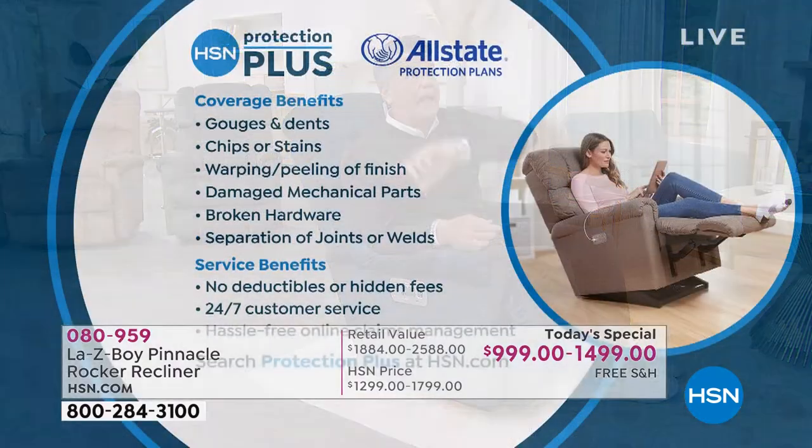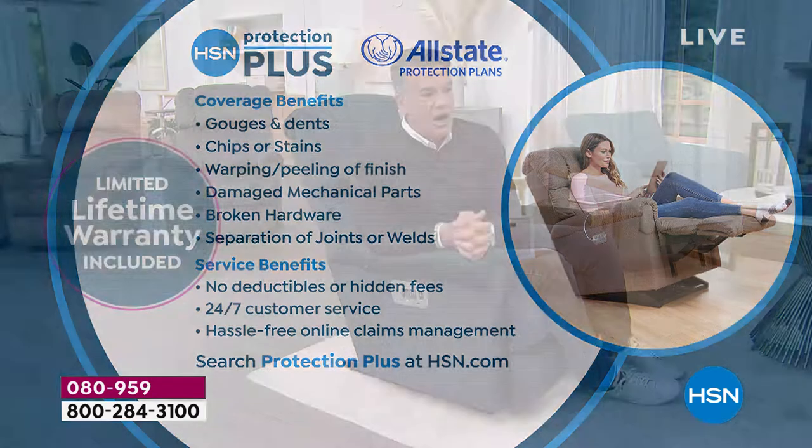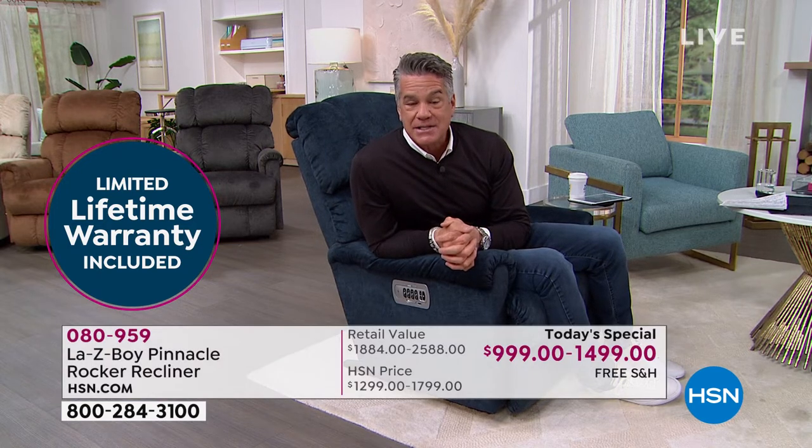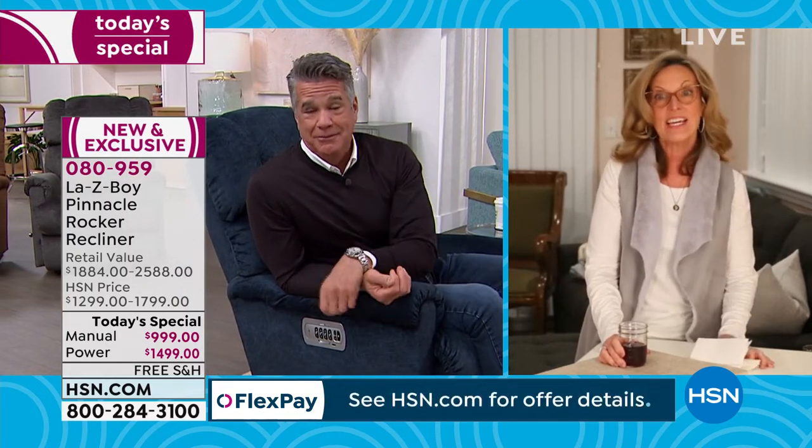You'll have the chair up and running in minutes and enjoy it for years. You have a limited lifetime warranty, plus our HSN Protection Plus for coverage beyond that — broken hardware, stains — hassle-free and 24/7. It may be worth considering for this investment. Find it at HSN.com. We are a little over halfway through and very busy. I think you deserve this — after everything we've been through the past couple of years, when you get home you deserve to sit down and relax. You can even sleep in this chair if you want!